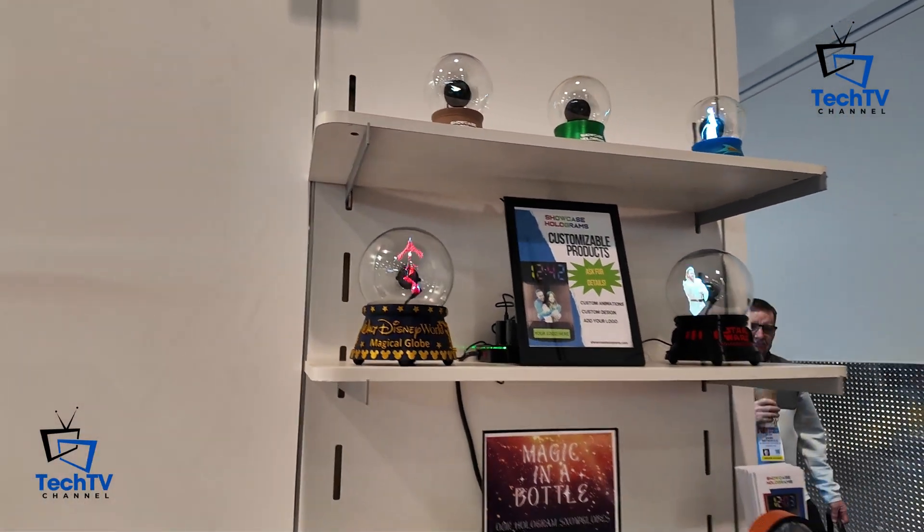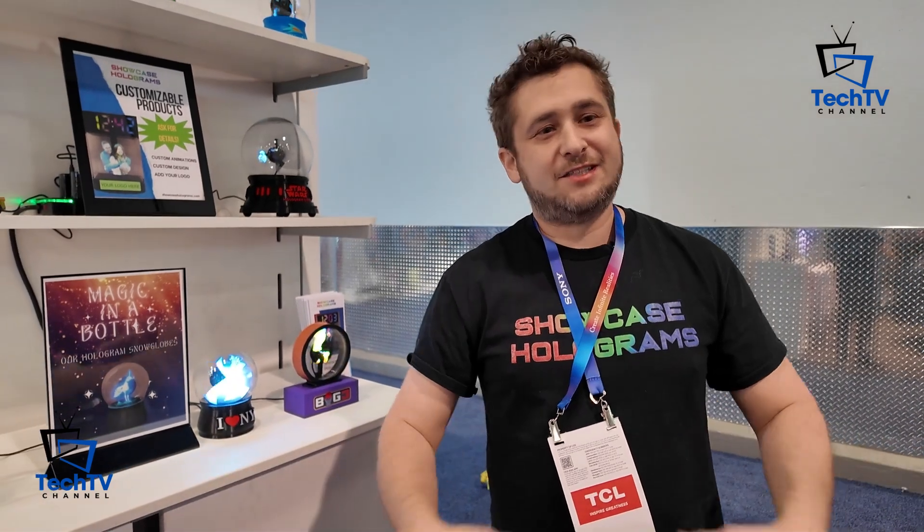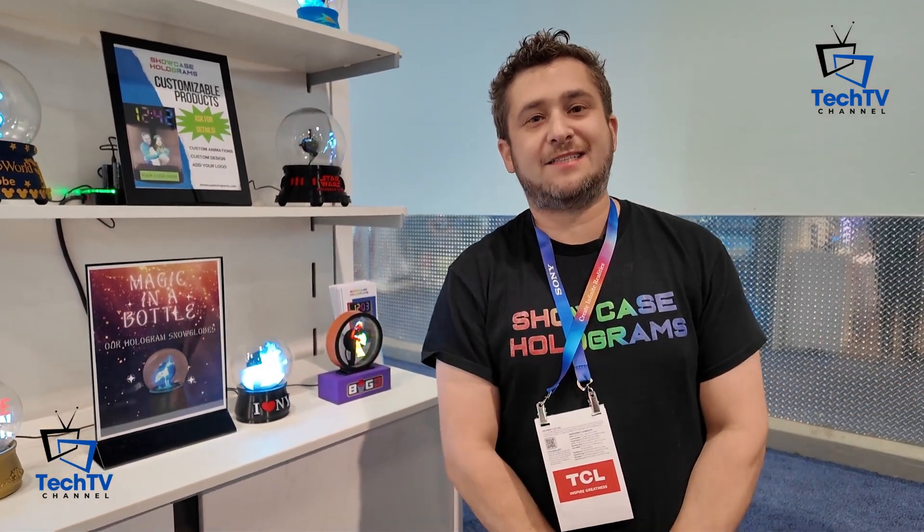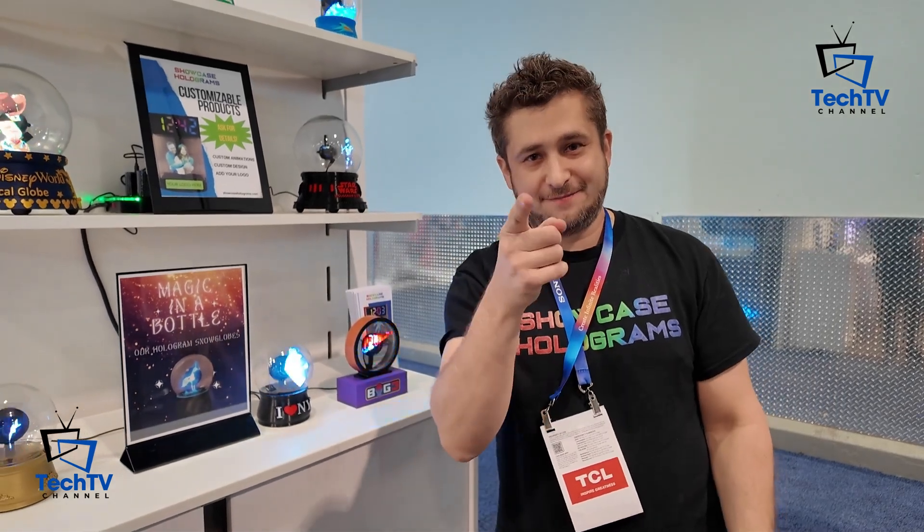That's the full range of our hologram products — everything you can imagine as holograms. We love what we're doing and we've been doing this for years. Check us out at showcaseholograms.com. Everything is on sale right now for CES this week only. Thank you so much.